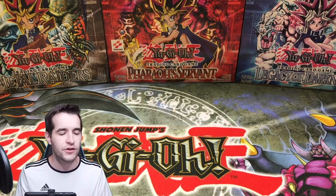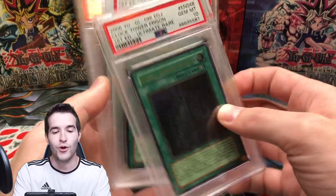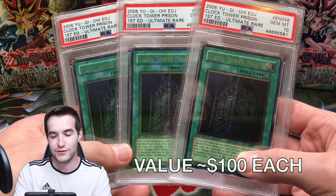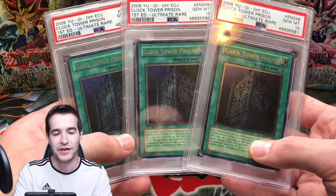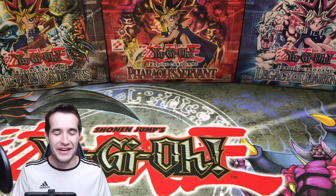If you guys have been longtime fans of the channel, this is a card I could not sell — I had to hang on to these. Three Ultimate Rare Clock Tower Prisons. If you have not seen the Enemy of Justice videos, you don't understand why this is hilarious — I got not one, not two, but three Gem Mint 10 Clock Tower Prisons. It's just ridiculous that they all graded 10, but it's pretty funny.